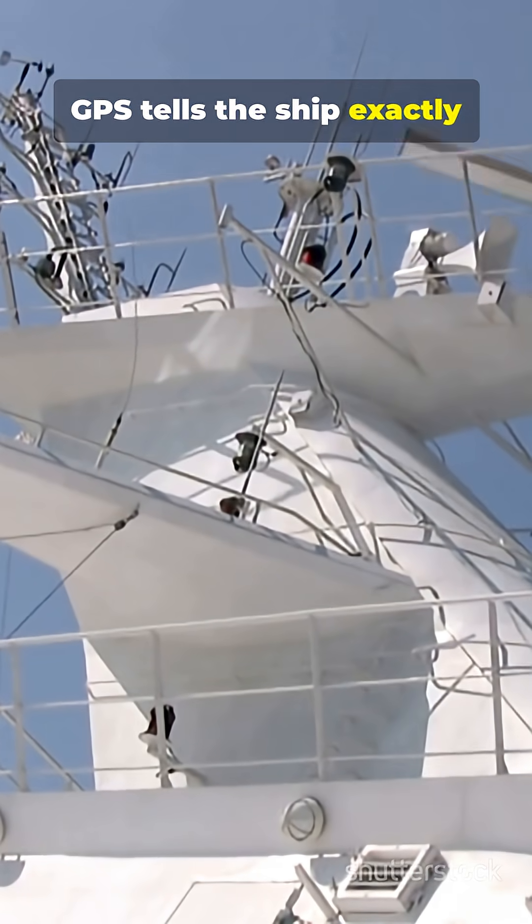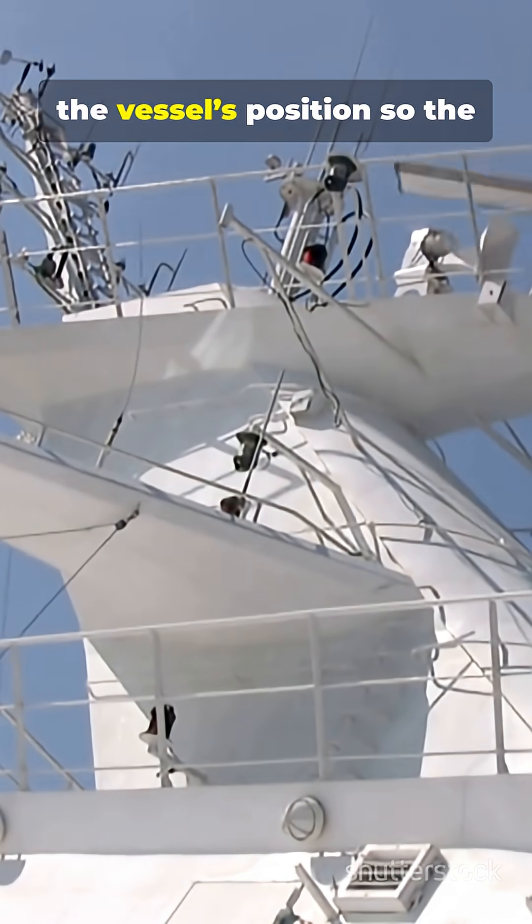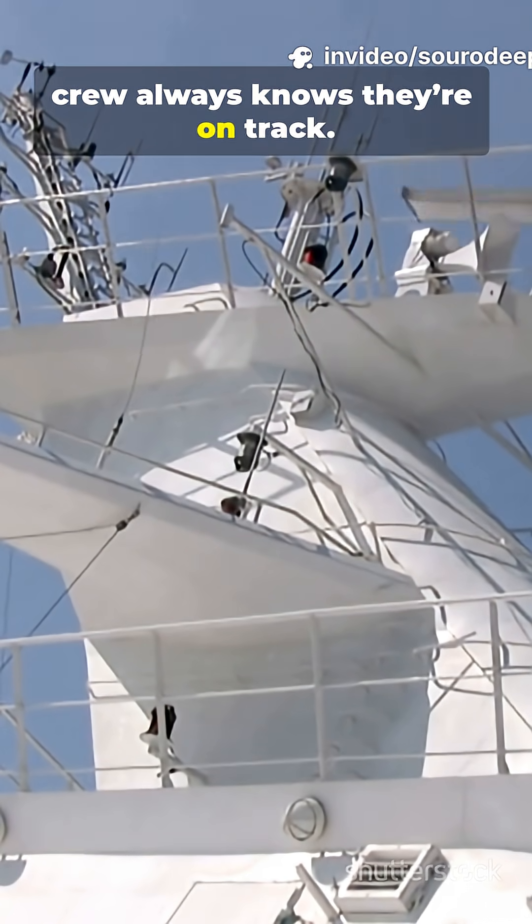GPS tells the ship exactly where it is at all times. The system constantly updates the vessel's position, so the crew always knows they're on track.